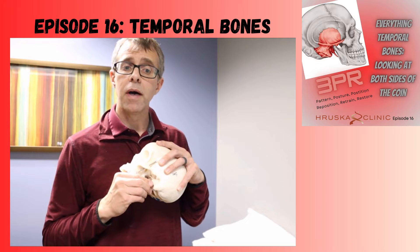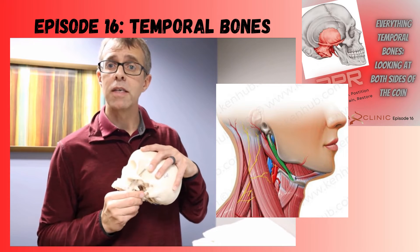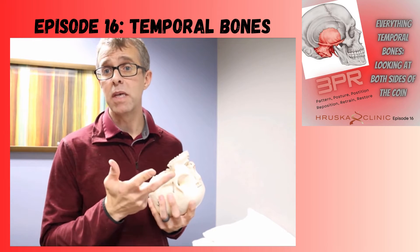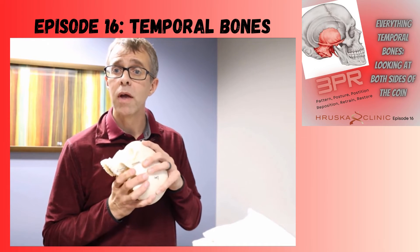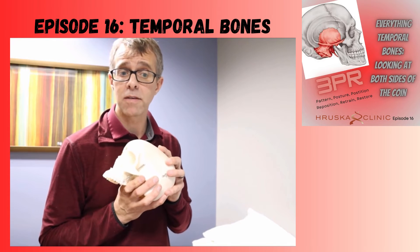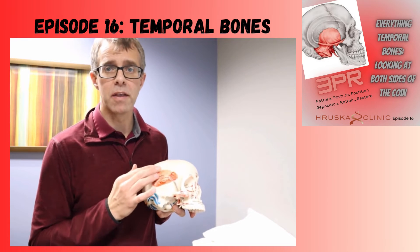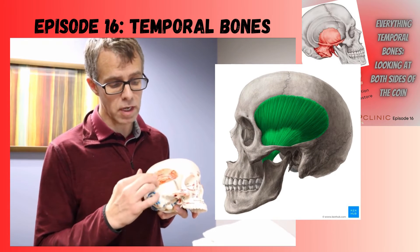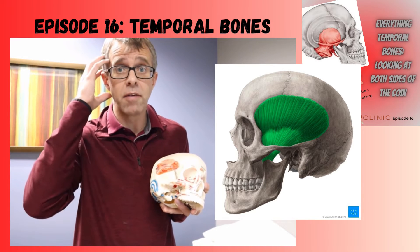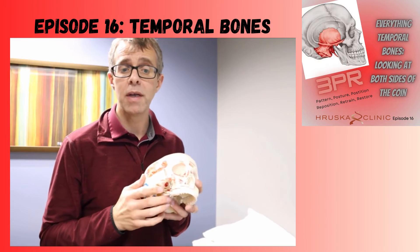Your stylohyoid, which is again a swallowing muscle, also attaches to that part of the bone. So tongue function, swallowing, and speaking are all temporally managed by that system. We also often think about clenching and grinding — your temporalis muscle attaches to a big part of your temporal bone, so people who clench and grind are going to have temporal bone issues. That's an important one.